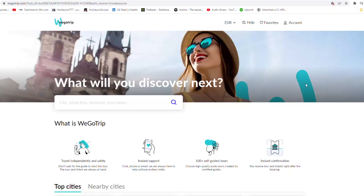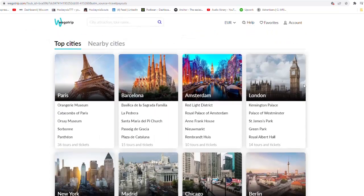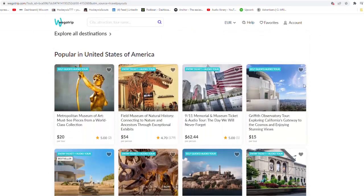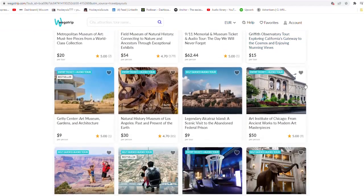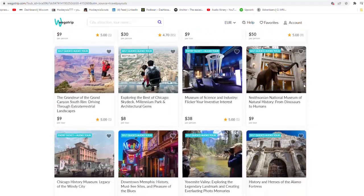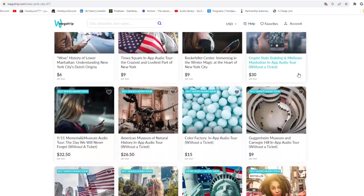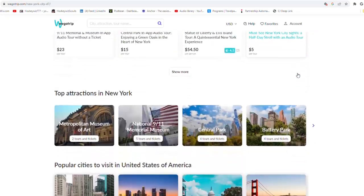WeGoTrip.com is an online service for booking audio excursions and tours in 35 different countries in different languages. Travelers can take audio excursions provided by professional tour guides and local experts. Customers can book excursions on the website and get them instantaneously.